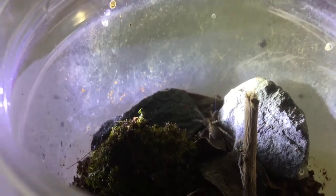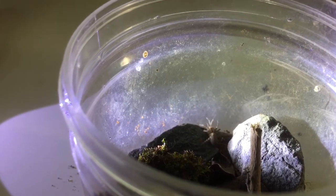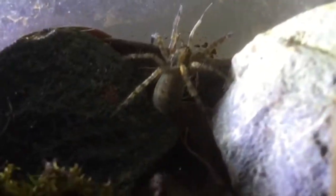Will our Hogna radiata give us a good takedown? This girl is very, very feisty. As I always say — nice grab or nice ambush!